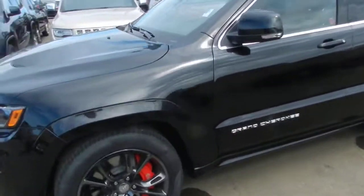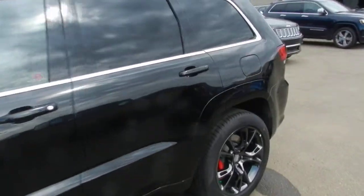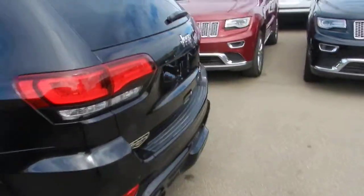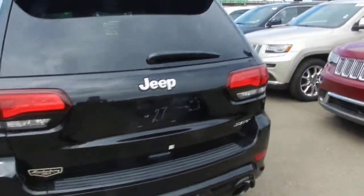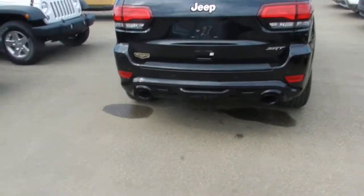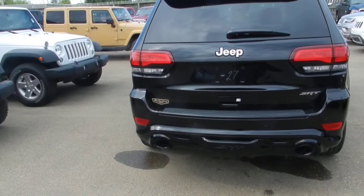Now we're going to take a quick walk around the vehicle so you can get an idea of how nice these things look. With these you also have the dual exhaust tips that are special for the SRT8 Cherokee.